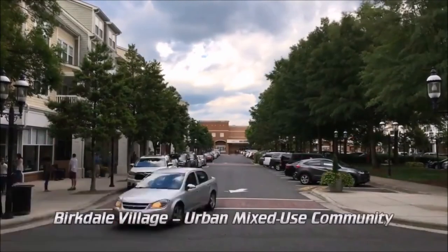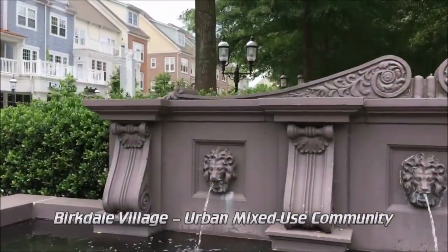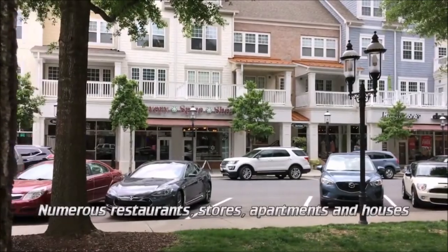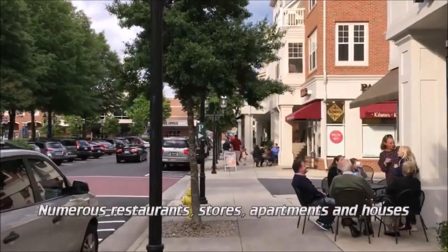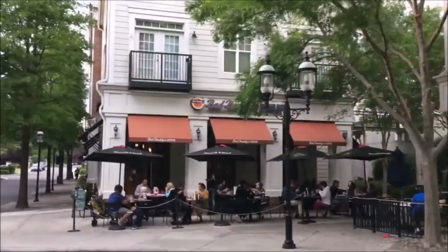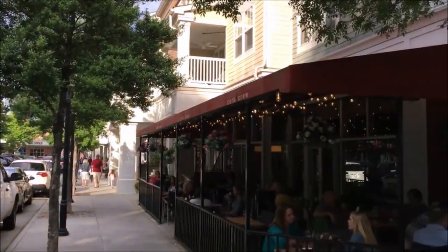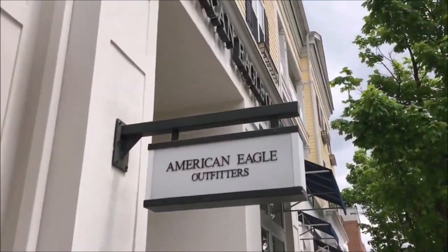Much of the community is within walking distance of Berkdale Village, an urban mixed-use community with a vast array of retail stores, restaurants, bars, a movie theater, apartments, and big stores like American Eagle, Gap, Barnes & Noble, and many more.